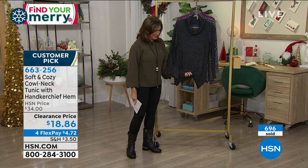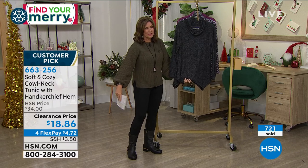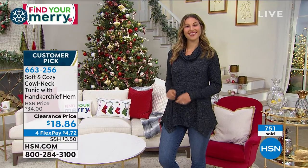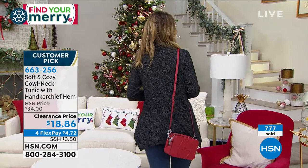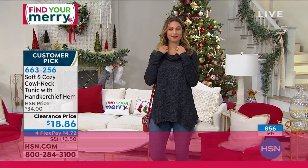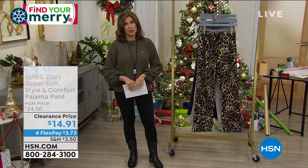The charcoal heather is the most limited. The sizing again: small through extra large, 1X through 3X — just a great piece. It looks so good and the price is definitely right on that one, especially if you take advantage of those flex payments at less than five bucks. I have 800 left, but I have hundreds and hundreds of you trying to get through.